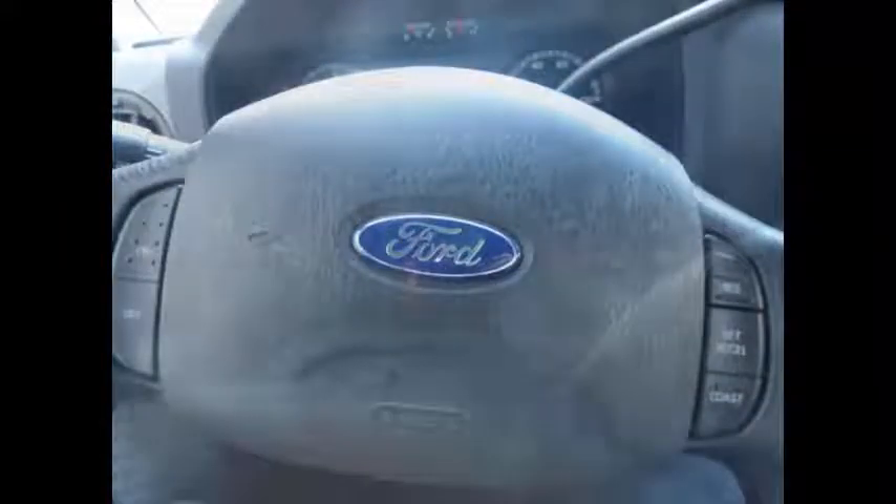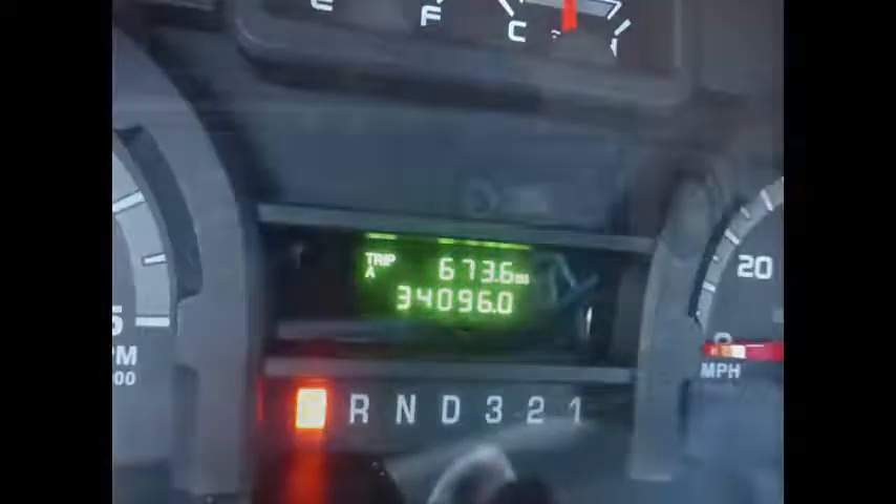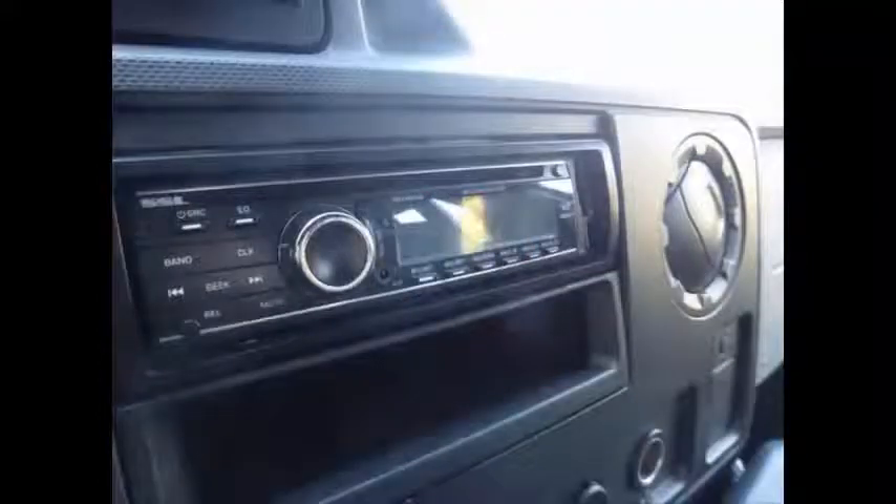Power door locks and windows, tilt wheel, plus cruise control. This bus has 34,096 miles on it. The bus is loaded with great equipment including front and rear high-capacity air conditioning and AM/FM/CD stereo with speakers throughout.